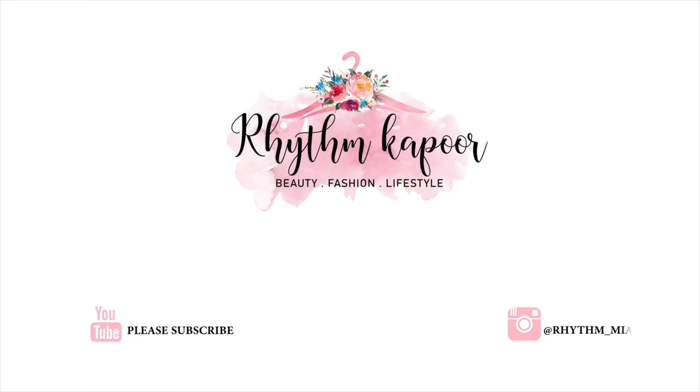Hey everyone, welcome back to my channel. I haven't done a makeup video in a hot minute, and with the festive season just around the corner, I thought I could start a series — my top five favorite foundations or favorite blushes. Let me know what you think, but today we're going to stick to it and I'll show you my five favorite foundations, drugstore and high-end. If you're interested, stay tuned and please subscribe if you haven't already.